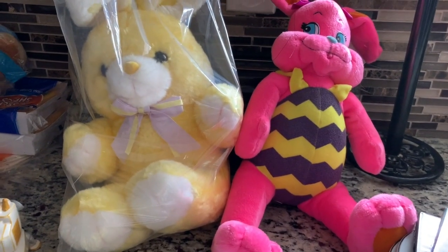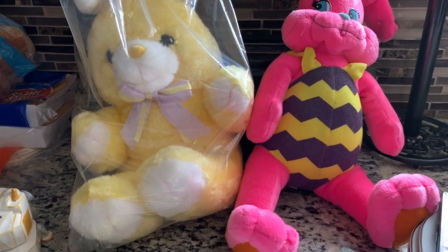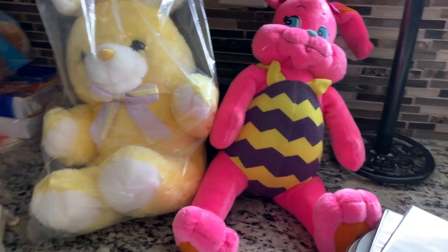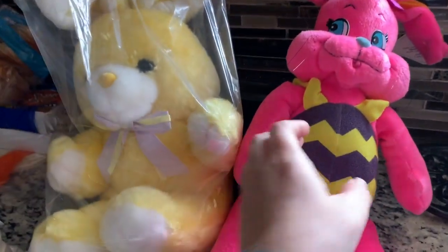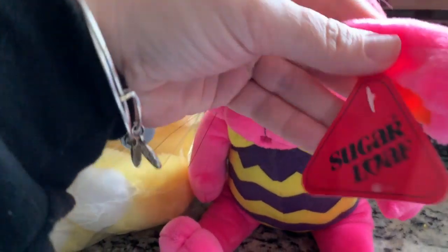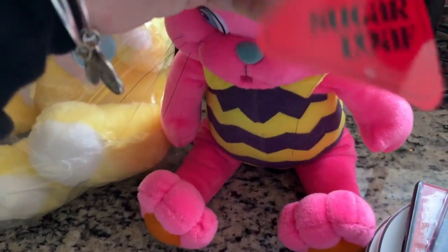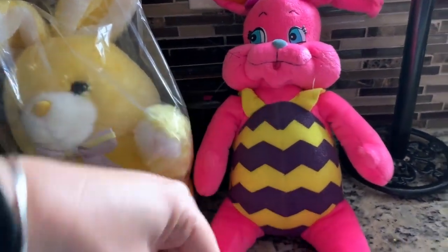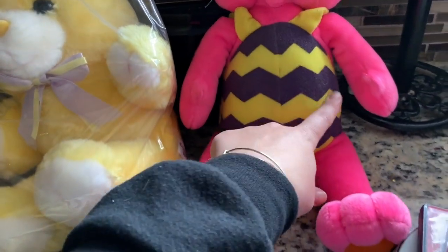You just never know what's going to sell. Kids of the nineties are buying their toys back. Kids of the eighties are buying their toys back, so these things are pretty popular. Be on the lookout for older Easter bunnies that would have come with your Easter baskets or that your parents would have bought separately back in the day. That's a bolo - be on the lookout.